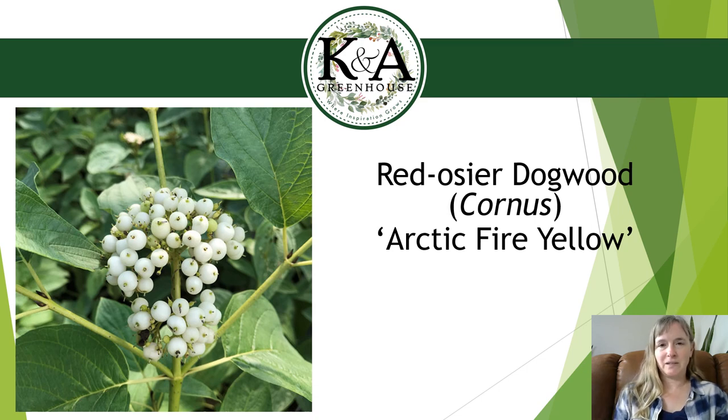Dogwoods are nice because they prefer full sun to full shade, so they'll grow basically anywhere. They tolerate all soil types — sand, loam, clay or a mixture — and they handle dry sites to standing water. If you do have a wet site, this is definitely an option. Hardiness zone is 2 to 7, making them a very tough plant. The white flower clusters that emerge in spring also attract butterflies, so it's another great pollinator shrub.